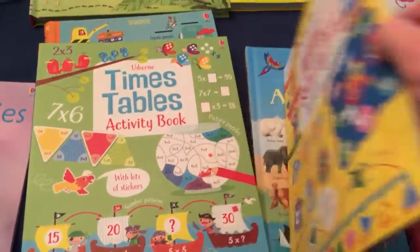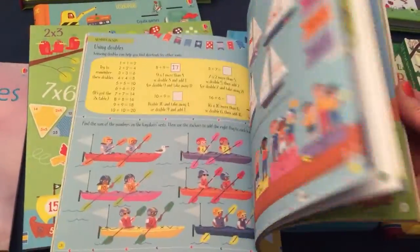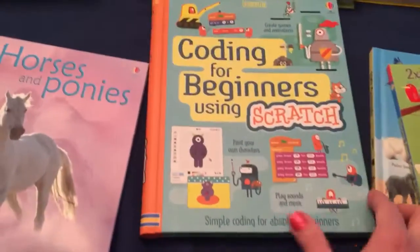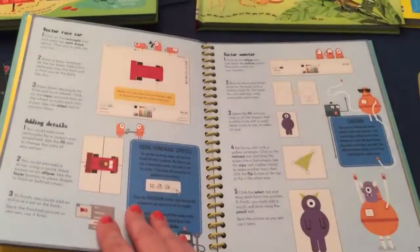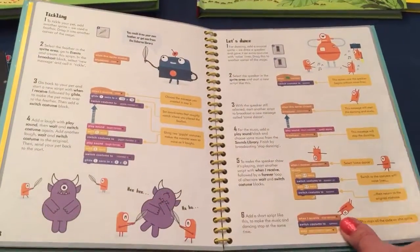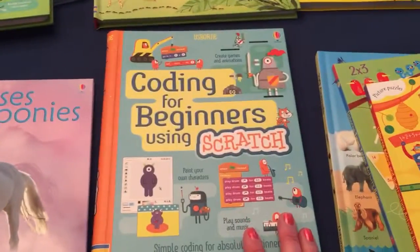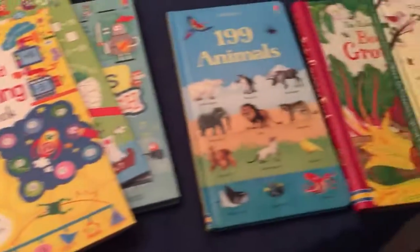This one is great for counting also. We have math activity books and math activity pads — these are great. And coding — there are lots of books now on coding. If your kids are really interested in computers, that's a great book for them too.